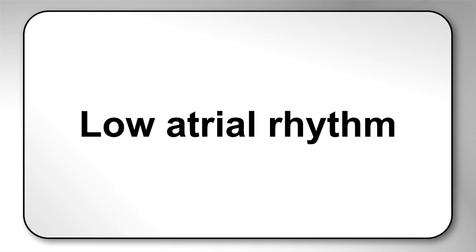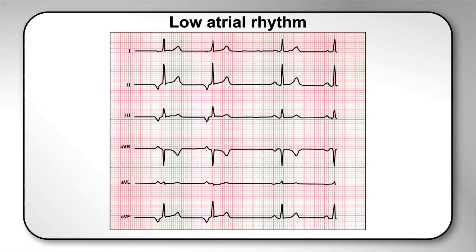Low atrial rhythm is a normal variant when there are upright P waves in the AVR lead and inverted P's in other limb leads with a short PR interval. For the complete list of ECG normal variants, please consult the AME Guide.